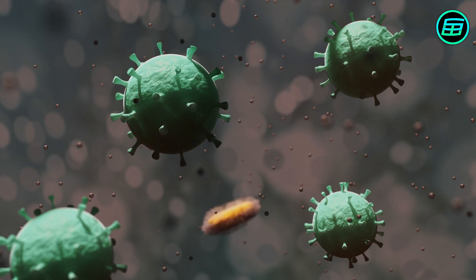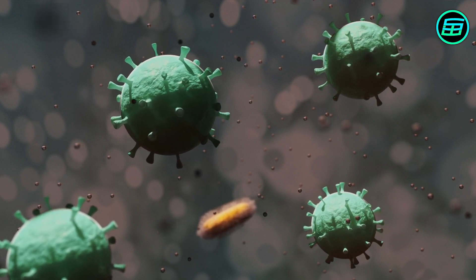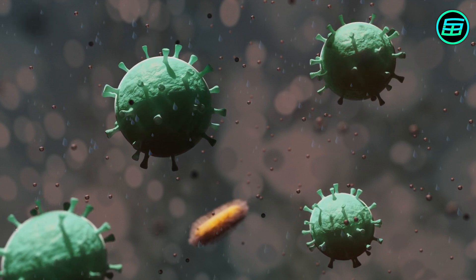Finally, the research on how Petrichor reaches us also explains how some diseases caused by bacteria in the soil, such as E. coli, are transmitted by rain.